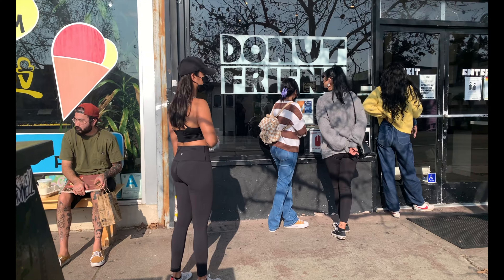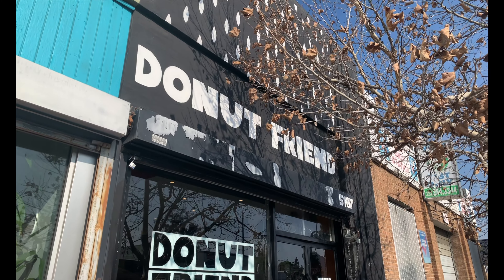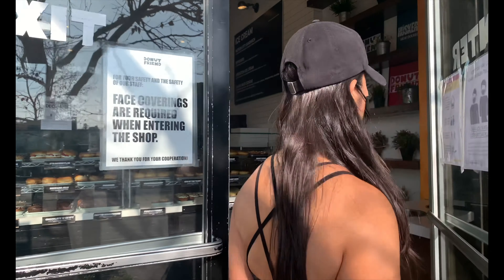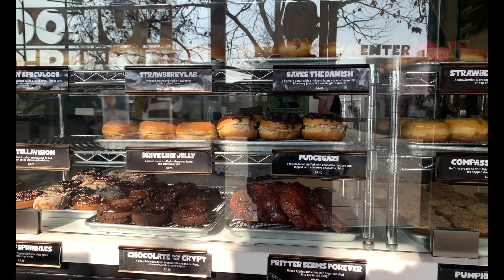For all the vegan folks out there, next on the list is Donut Friend. They make some of the best artisan donuts in all of Los Angeles. We ended up getting the crème brûlée and the passion fruit.